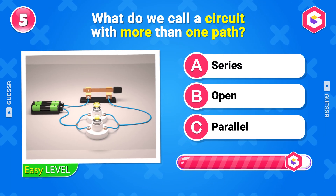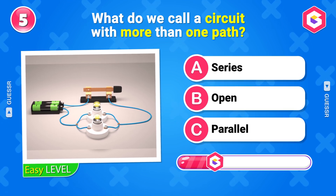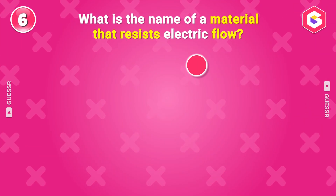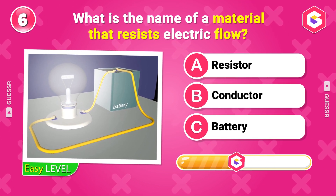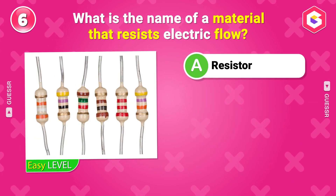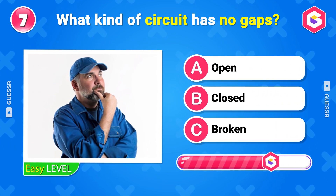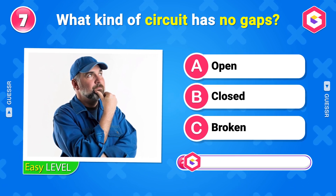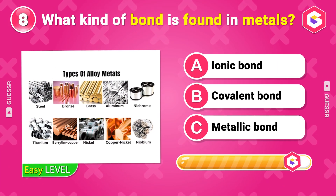What do we call a circuit with more than one path? Parallel. What is the name of a material that resists electric flow? Resistor. What kind of circuit has no gaps? Closed.